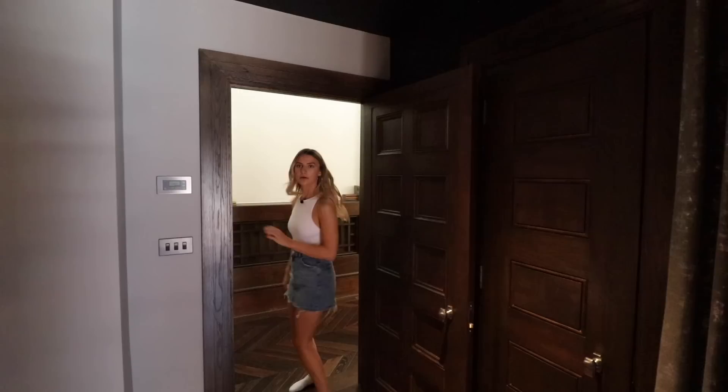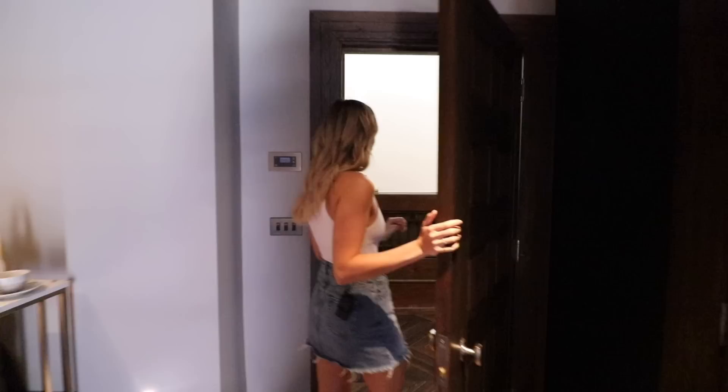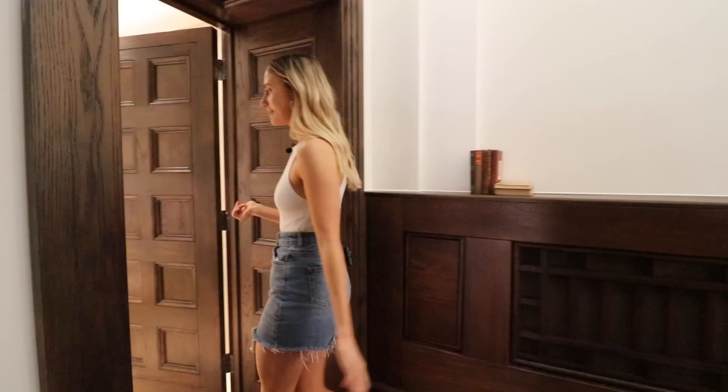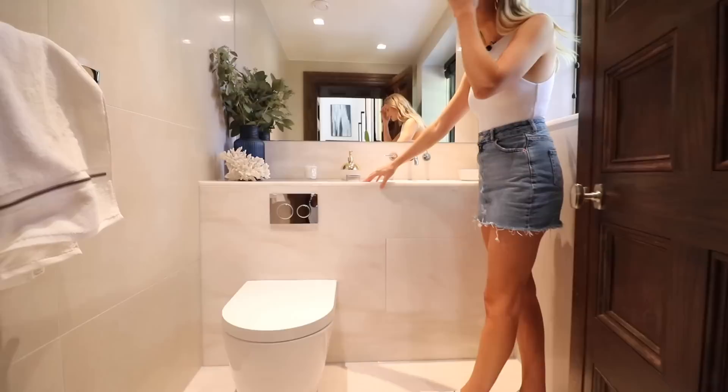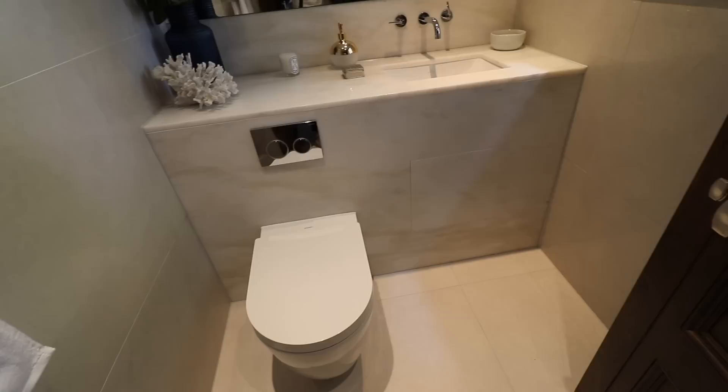Behind that door is the understair storage space. There's also a cooling system in the living and main reception area and also the master bedroom — so on hot summer days in England you've got that covered. Here is the downstairs bathroom with marble on the vanity. These are porcelain tiles in light gray with white, which works really well, and all the fittings are Villeroy & Boch.